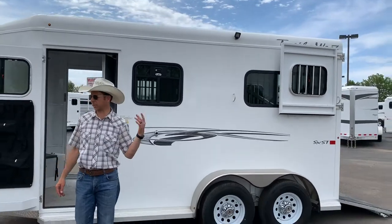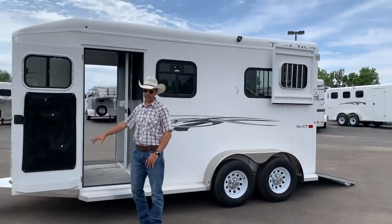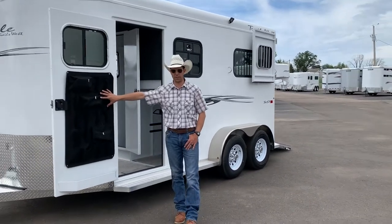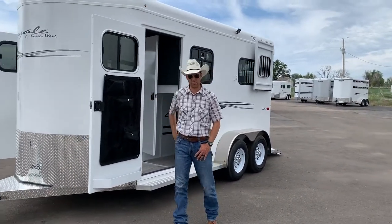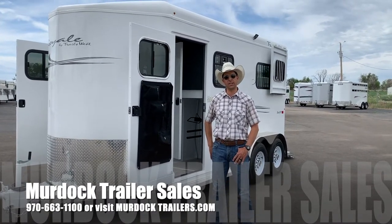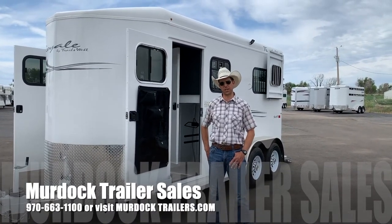LED load lights on each side of the trailer as well. We've got plenty of brush trays and extra storage on the doors. For more information on this trailer, call us at 800-688-8757 and visit our website at murdocktrailers.com. Thank you.